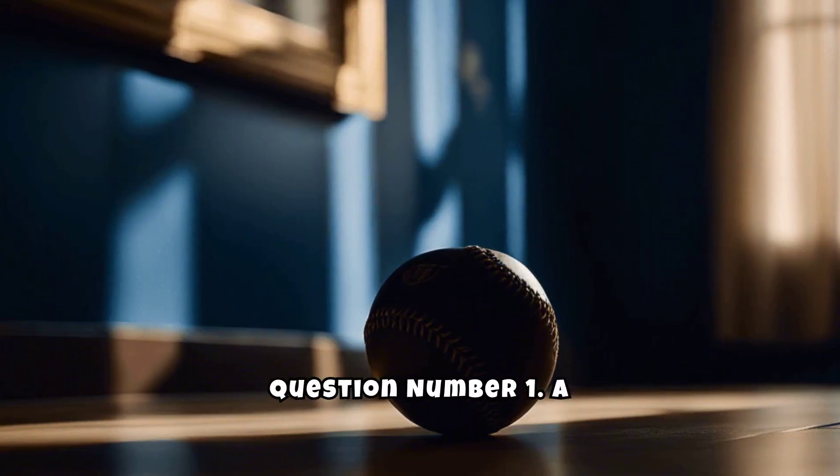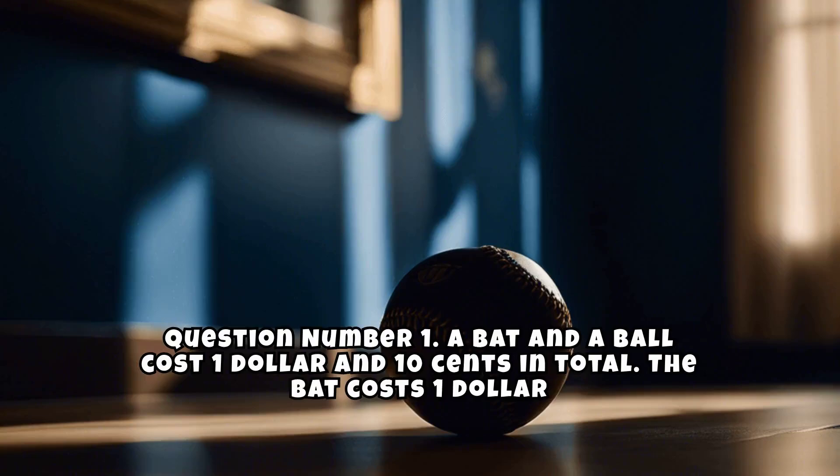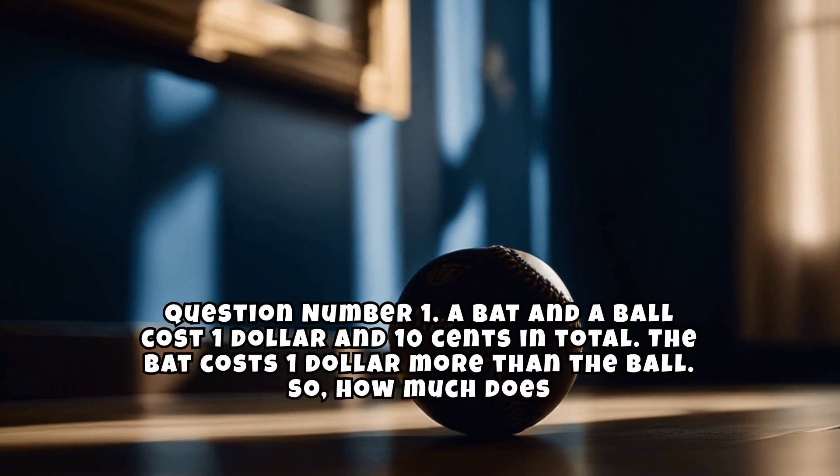Question number one. A bat and a ball cost $1.10 in total. The bat costs $1 more than the ball. So, how much does the ball cost?